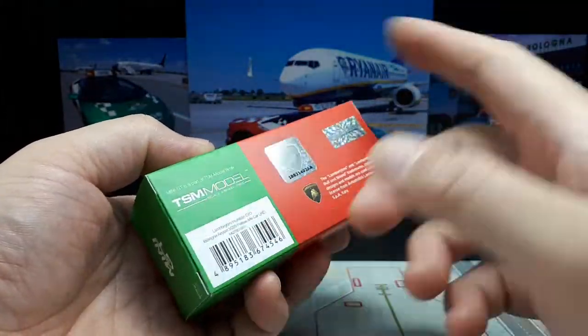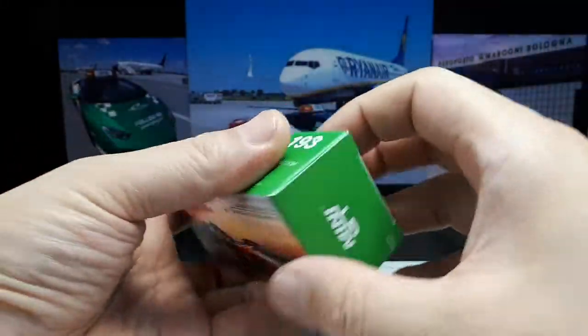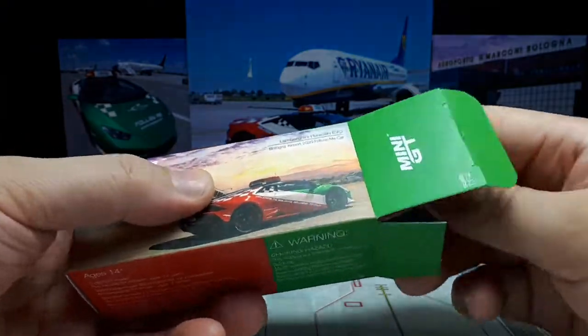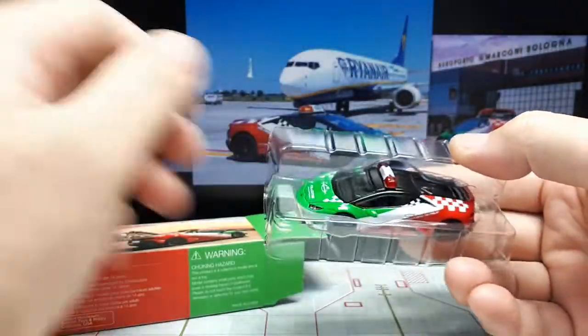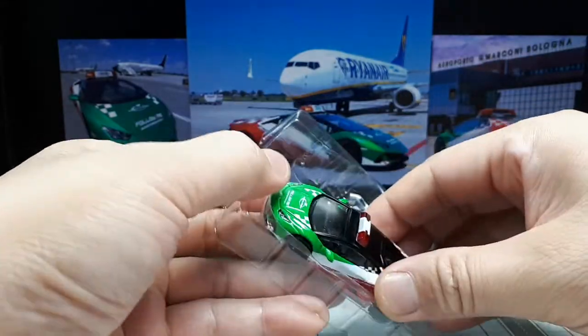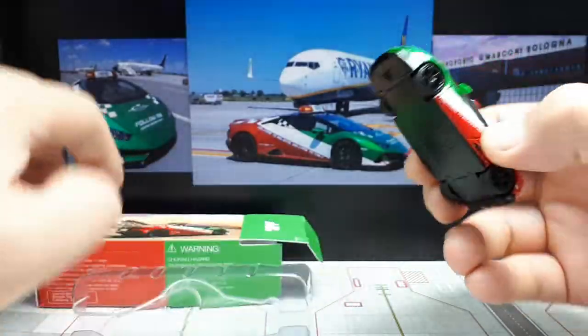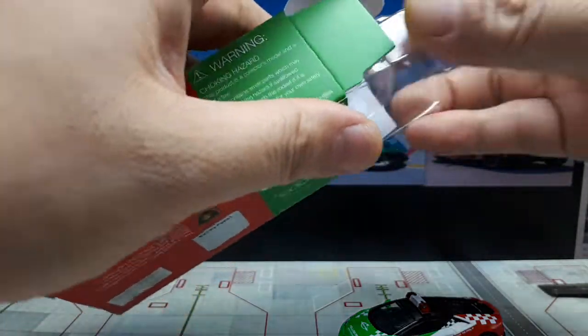That's why they have hundreds of models, and they do — I have airplanes from them also, not just cars. This packaging is pretty nice because it's small; you can collect the packaging if you can't display all your models. This blister protects it on all sides. Let's get this out of the way now.